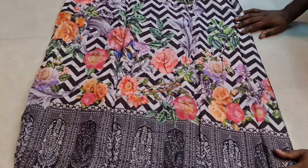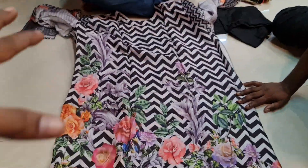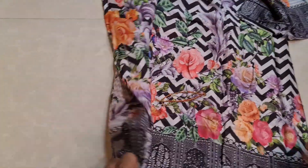It looks beautiful. The back is very beautiful. The color is purple. The color is smart. Look at the hand — this is a nice stitch.